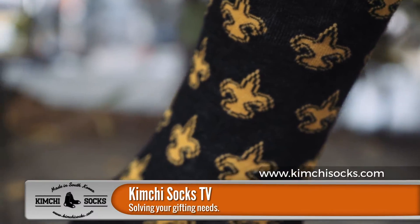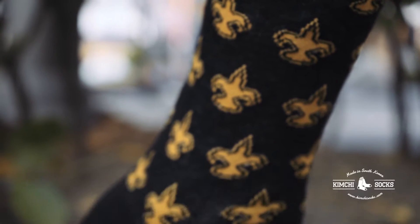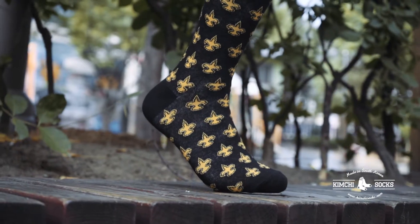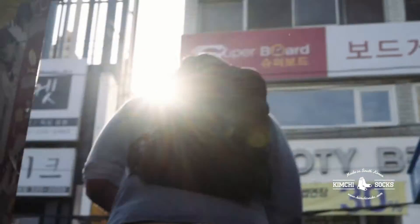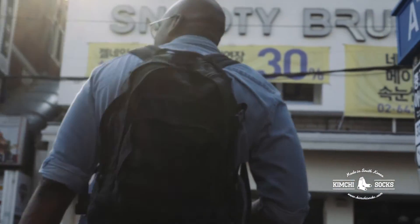The design we're going to talk about is the Gold Nola sock design. We took the fleur-de-lis, which is a commonly known symbol in Louisiana and especially New Orleans. The black background of the sock represents the dark time that the people of New Orleans and the Gulf Coast went through after Katrina, and the gold fleur-de-lis represents the light that helped us get through that dark moment.